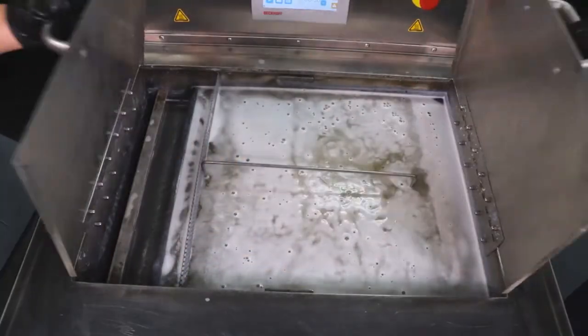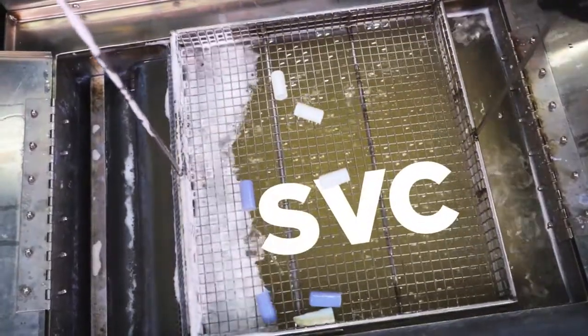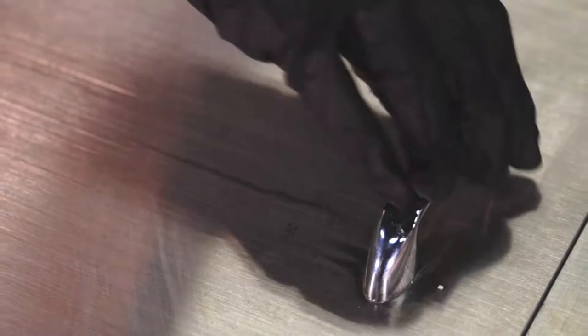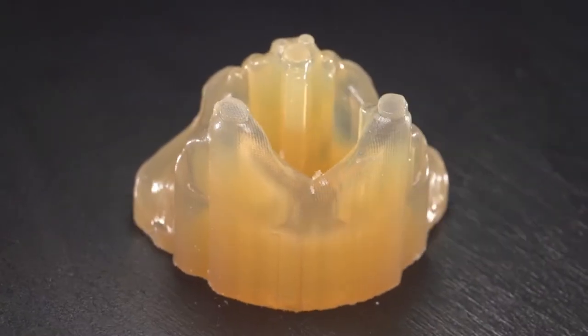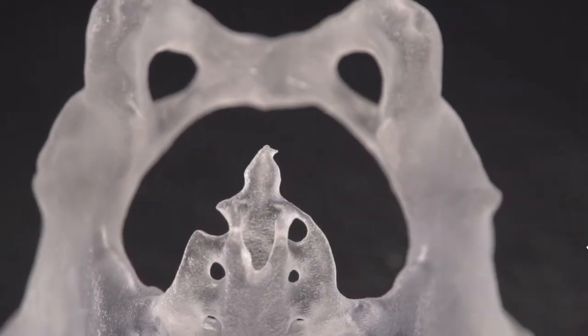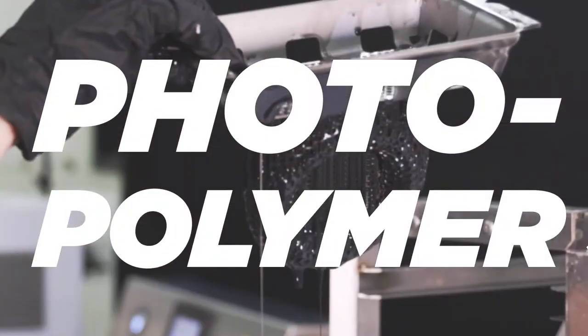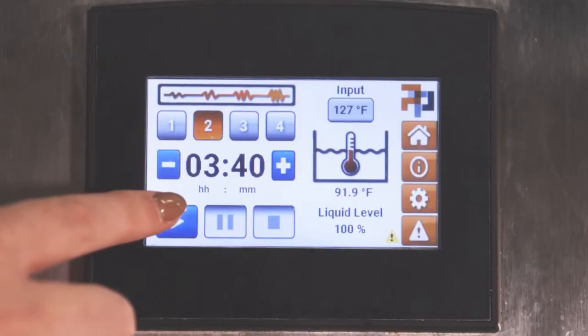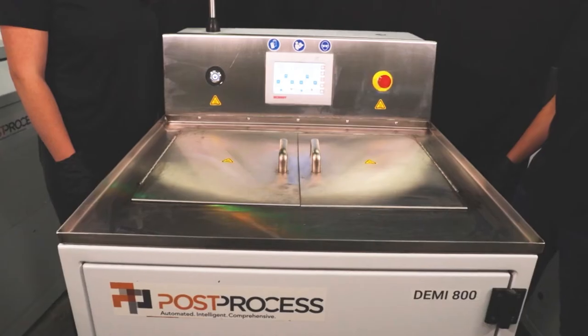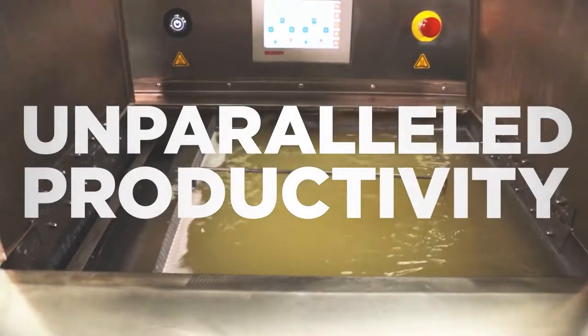Patented Submersed Vortex Cavitation technology unleashes unprecedented speed and consistency for automated finishing of your material extrusion, material jetting, and photopolymer 3D printed parts. An integrated approach of software, hardware, and chemistry will transform your post-printing operation with unparalleled productivity.